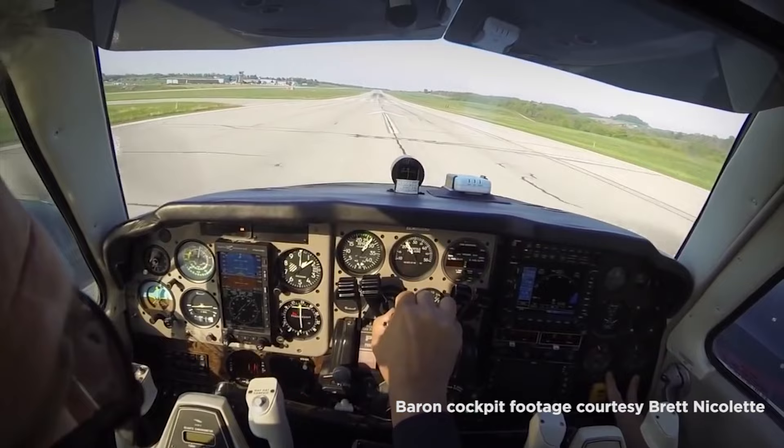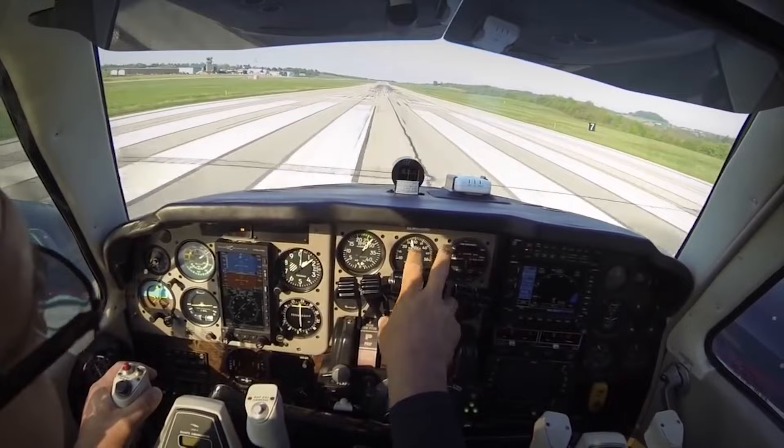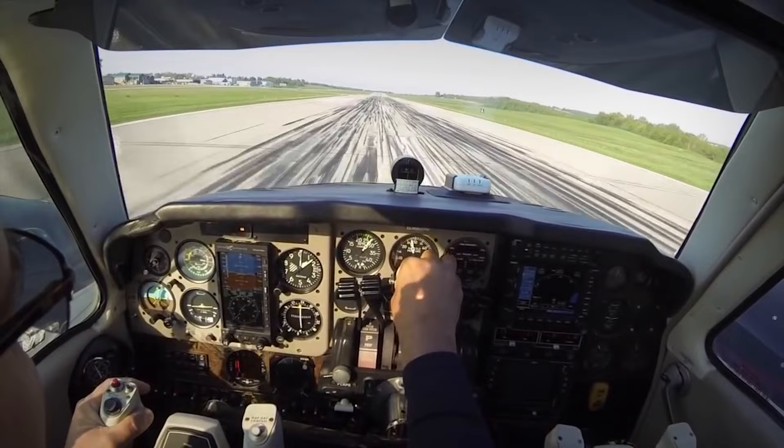Rule number one: respect the aircraft's limitations. As a new multi-engine pilot, the first time you go tearing down the runway, it can be a real rush. The airplane leaps off the ground and you feel like it could do almost anything. Of course, we know that's not literally true, but the mindset does have a way of bleeding over into real-life thinking.